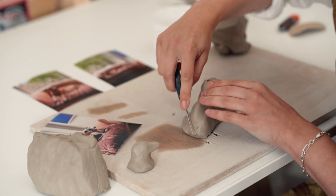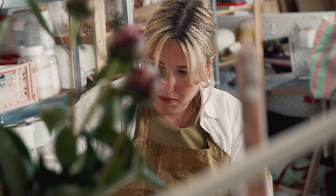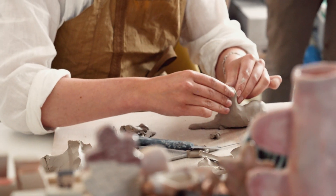You usually start with the head and then hollow it out a little bit, and then join so there's a hole going all the way through, and then I sort of refine it and put ears and tails on.